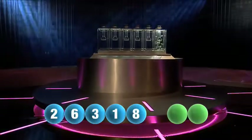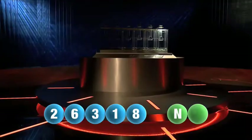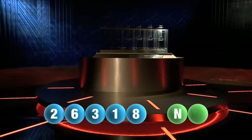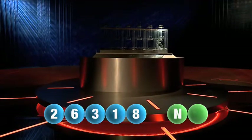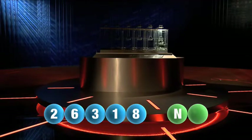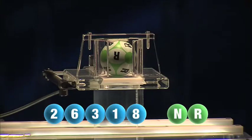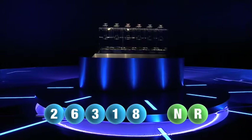And we are now ready for the two letters. The first letter drawn is N. It's now time for the second and final letter to complete today's winning combination. The final letter for today is R.